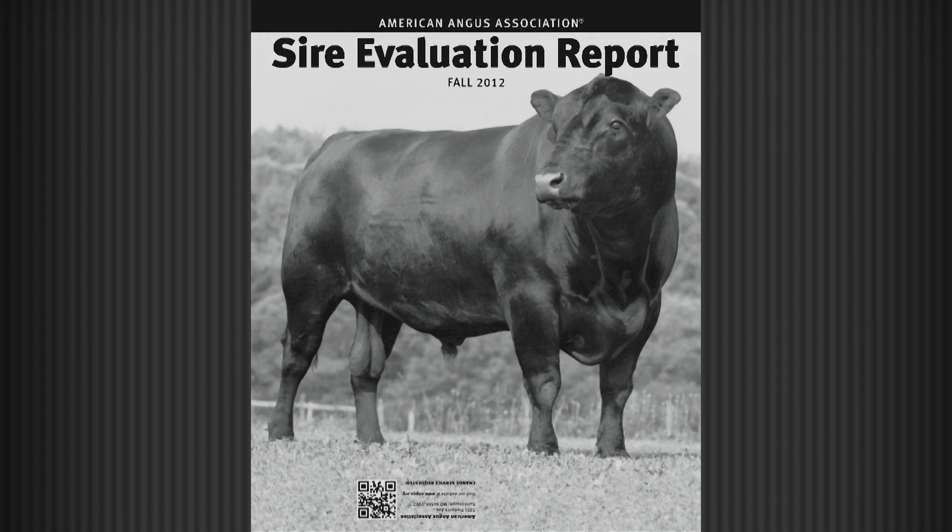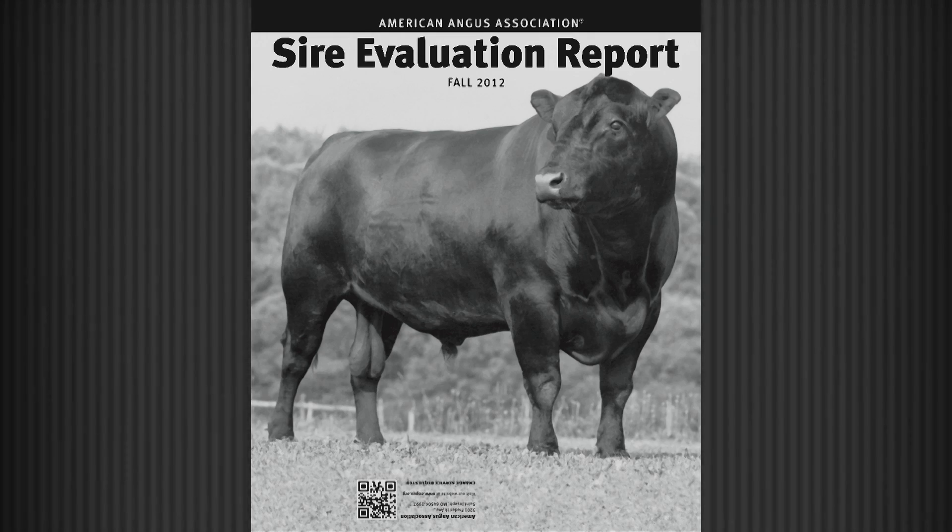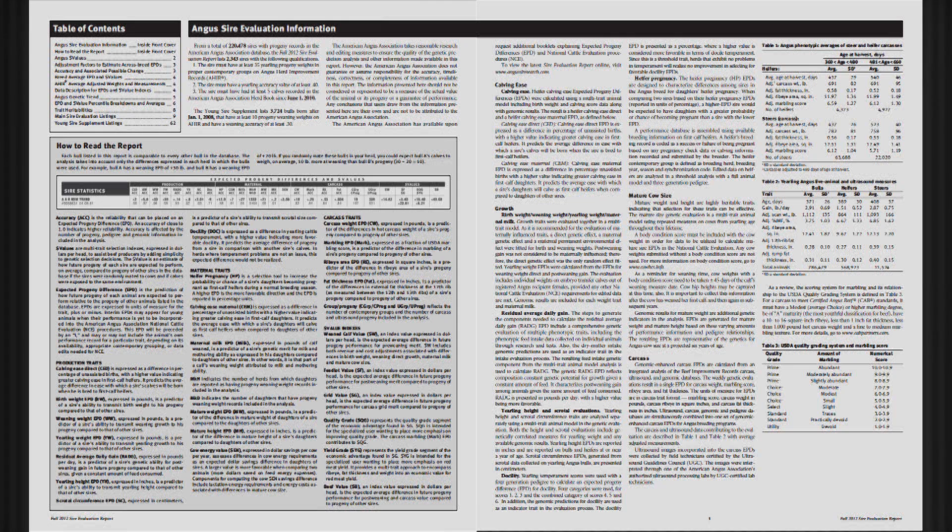So, for commercial producers who are choosing to use Angus genetics in their operation, you can have full confidence in the accuracy and the depth of data behind the EPDs for Angus sires and dams.